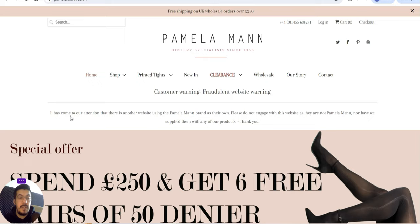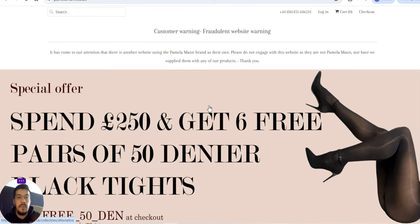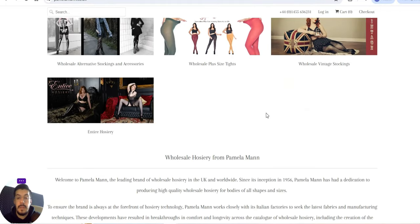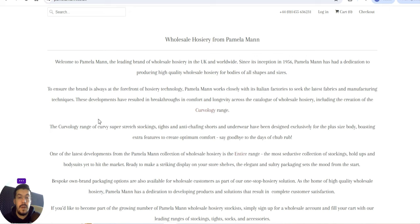Pay attention — there is another website using the Pamela Mann brand as their own, so please do not engage with it. I will leave the correct link in the description of this video along with other important links, so you go straight to the right website. They also offer wholesale vintage stockings.